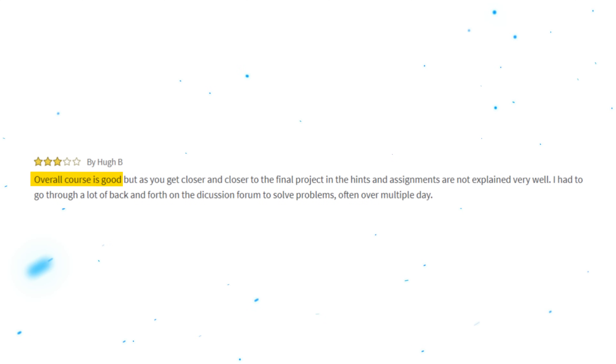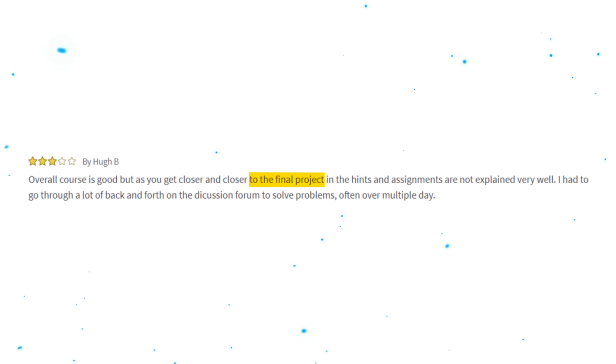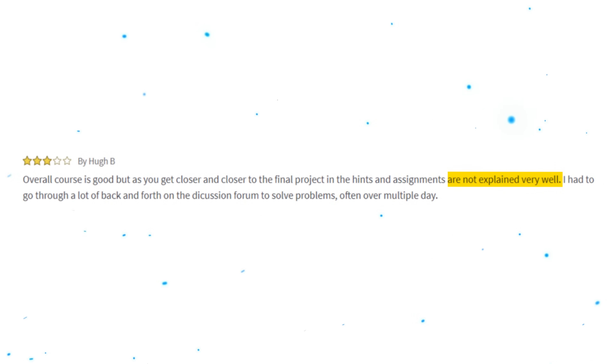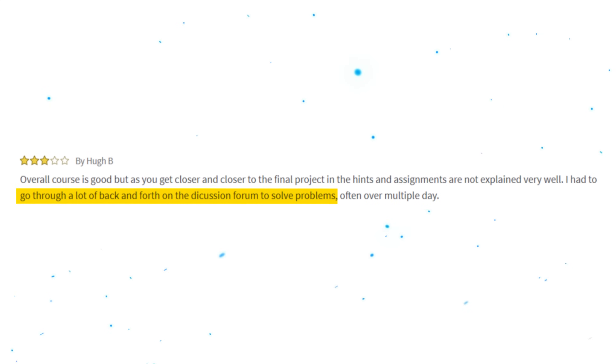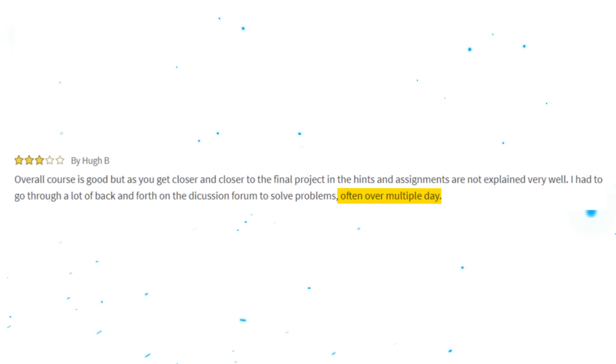But I also found students who seem to be unhappy about the lack of detailed explanations: 'Overall the course is good, but as you get closer and closer to the final project, the hints and assignments are not explained very well. I had to go through a lot of back and forth on the discussion forum to solve problems, often over multiple days.' So keep that in mind and don't forget to do your own research — or just watch video reviews like this one.